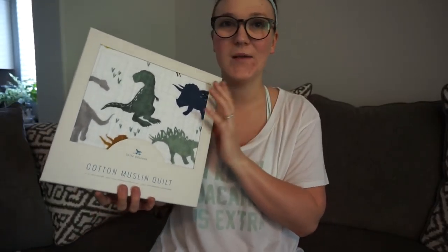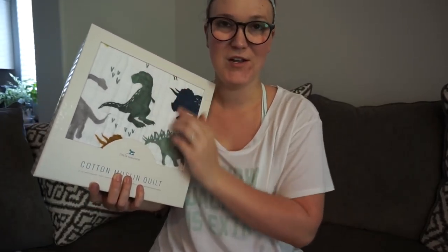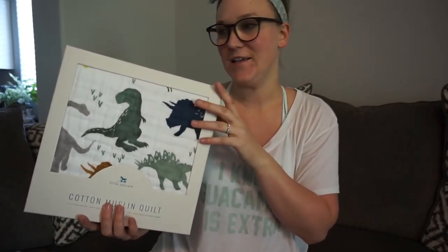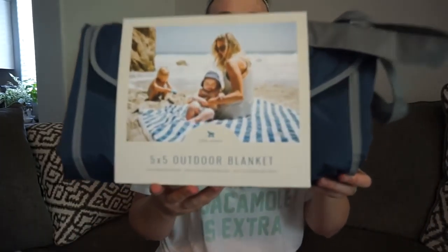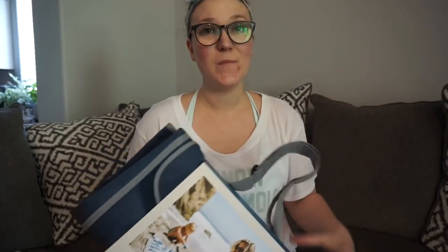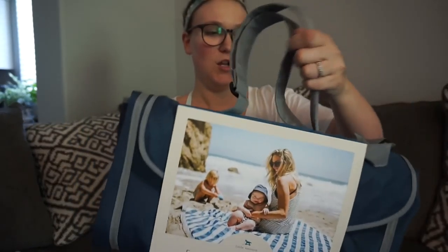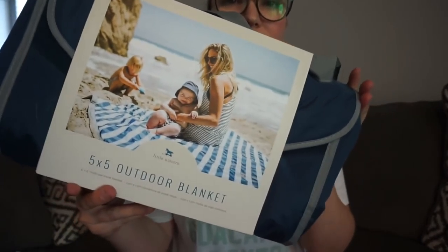He doesn't really have that many quilts — he has one his grandma made him — but I thought this would be super cute. As he gets a little older I figured he would like it, and it'll be used out here where he plays. We also spent some time outside today, so I bought this cute little outdoor blanket. I figured it'd be good for taking with us somewhere we need to sit, or just in our backyard. I like that it has padding on the back side so you don't mess up your blanket, and it was on sale.